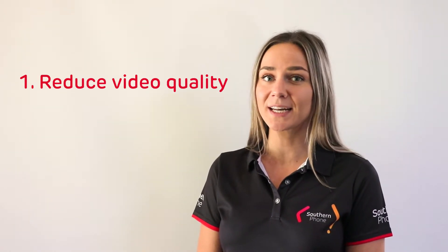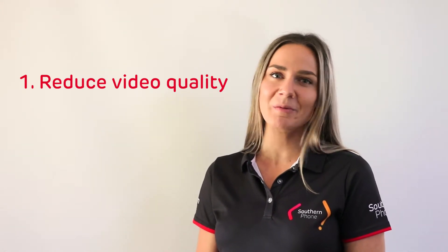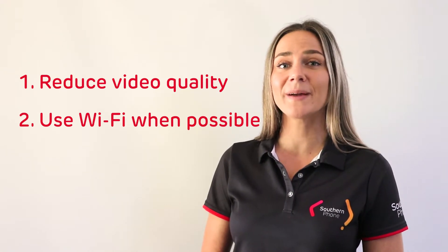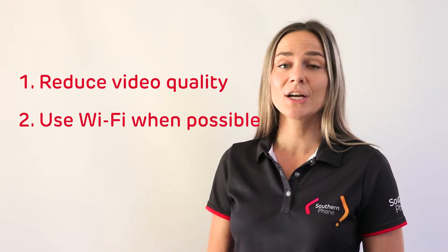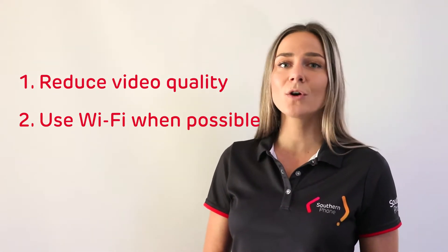On most services you can choose to stream video at a lower quality. This uses less data and if you're just watching from your mobile phone you probably won't even notice the difference. If you want to watch Netflix when you're out and about you can use their download feature, which allows you to save what you want to watch while you're connected to Wi-Fi and watch it offline later.